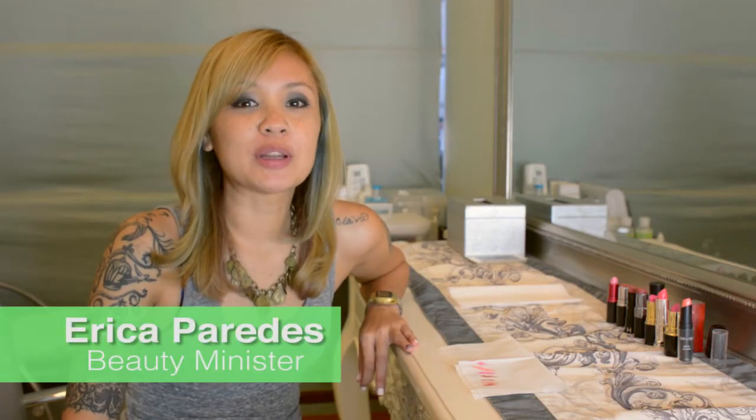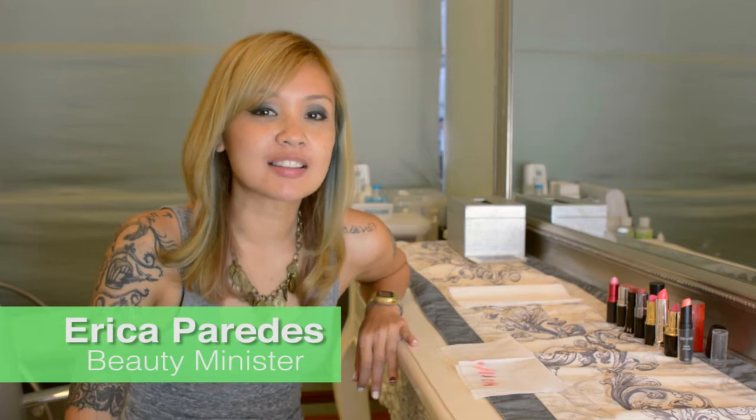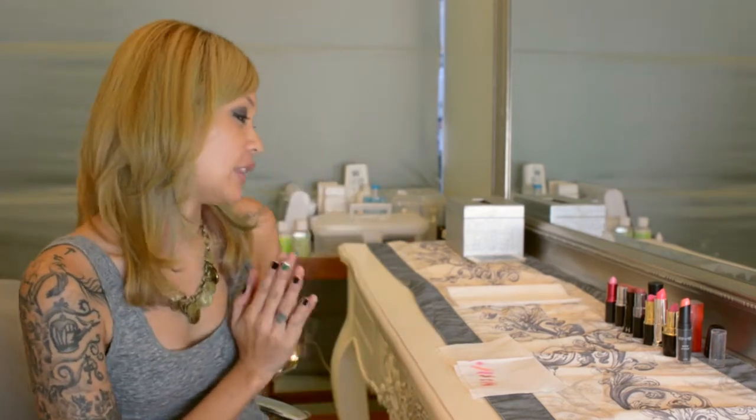Hi, I'm Erika, one of your beauty ministers here at bdjbox.com. Today we are going to talk about lipsticks — not just any lipstick, but pink lipsticks in particular, because it's summer and everybody wants cute pink lips. Pink matches most skin tones depending on what shade you get. So we're going to talk about that today.